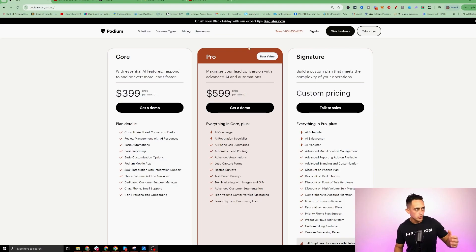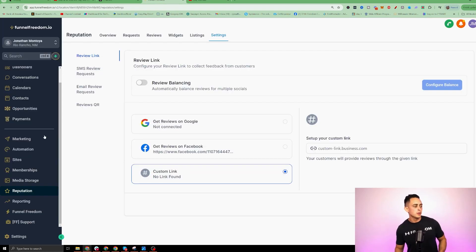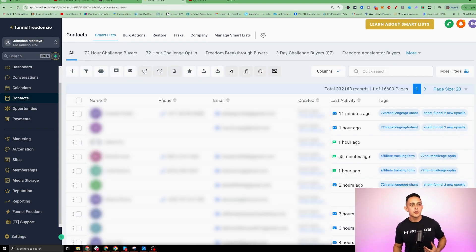Going back to Podium, you'll see we have text marketing, contact profiles, automations, and integrations, and payments. If we go back to FunnelFreedom, you'll notice we have automations — you can create all the automated text messages and emails, all the things that businesses need to run without having to hire lots of people. Inside of my contacts, I personally have over 332,000 contacts — emails and phone numbers. I can send them a WhatsApp message or a text message. The whole goal is to model what Podium has done and provide all these services to local businesses.